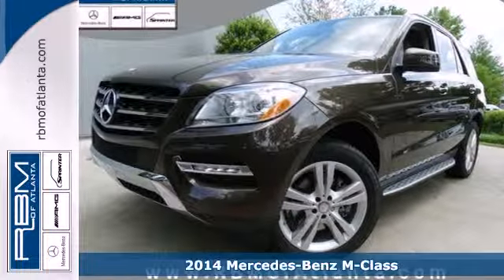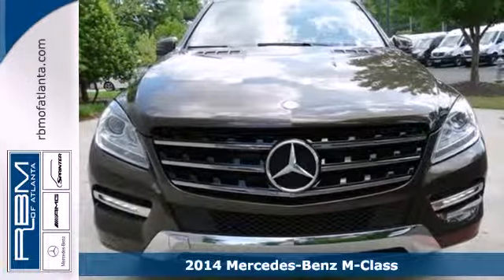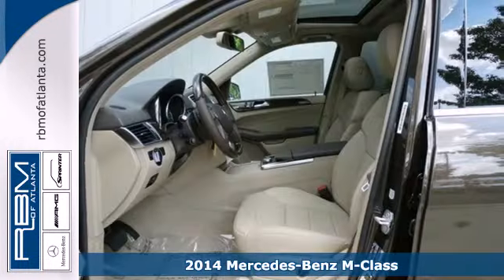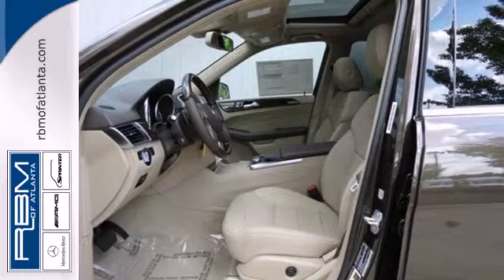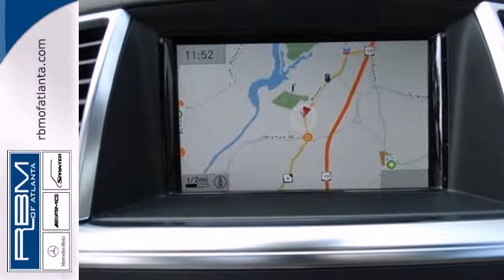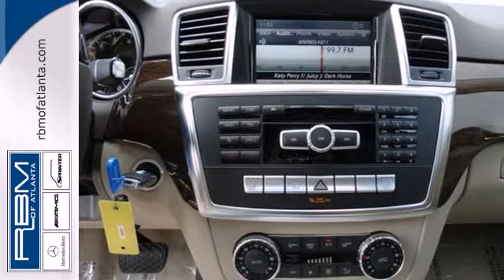It's a 2014 Mercedes-Benz M-Class. This mid-size luxury SUV is full of innovative features like a garage door transmitter, premium sound and rain-sensing wipers. You'll know comfort with included climate control, power moonroof and heated seats.